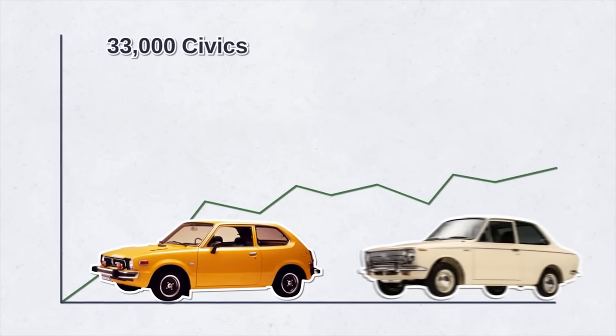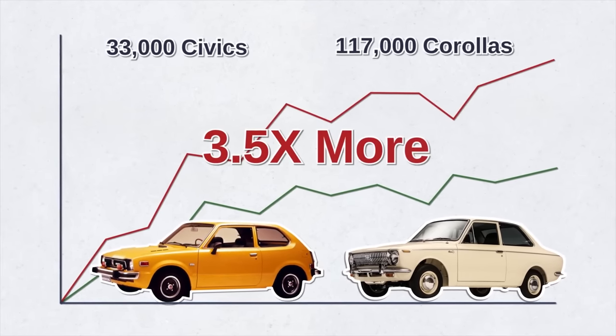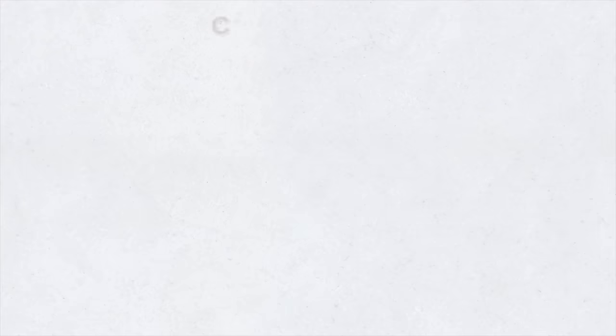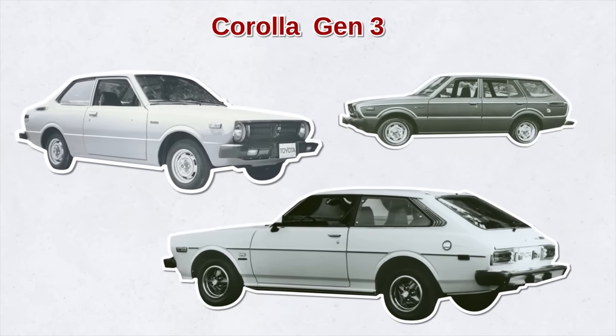Meanwhile, that same year, Toyota sold almost 117,000 Corollas — almost three and a half times more than Honda. The Corolla had already entered the US market several years prior and was already in its second generation. A year later, Toyota introduced the third-generation Corolla, which came in five different trims ranging from a two-door hardtop to a five-door wagon.